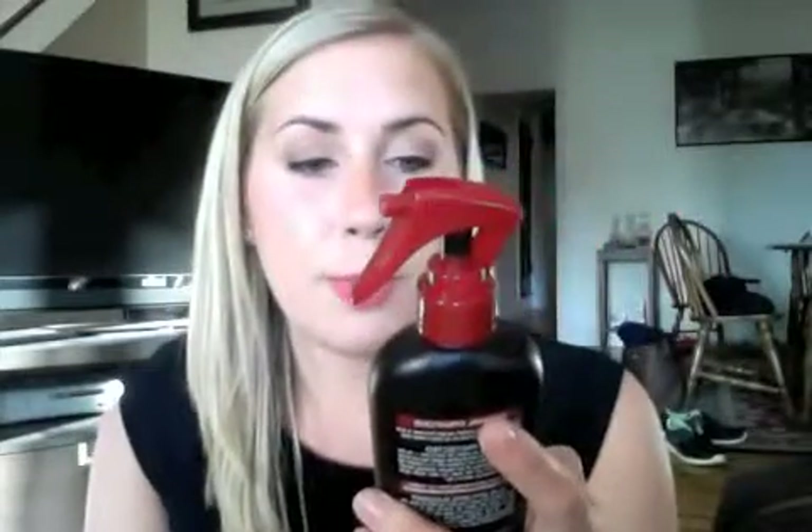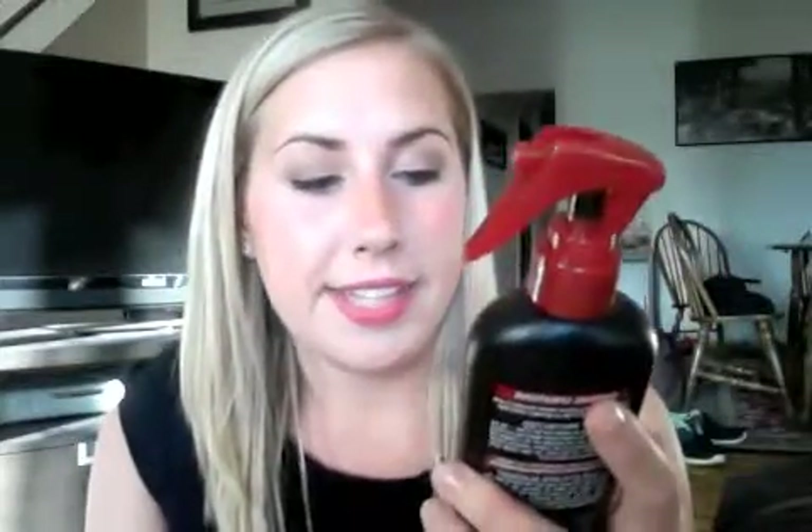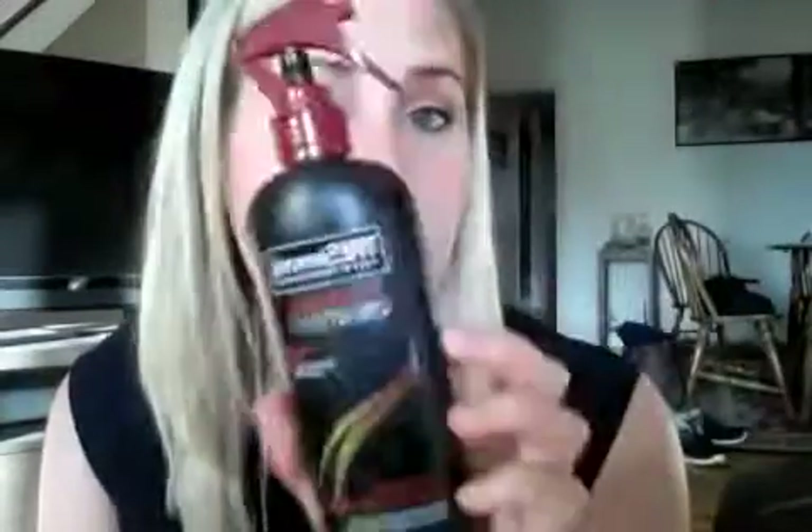The next thing I use is the TRESemmé Thermal Creations Heat Tamer Leave-In Spray — if you're a girl you know of this, it's a very popular product. I feel like this has been the best heat spray I've come by. Technically you're not supposed to use it with It's a 10 at the same time because they do the same thing, but sometimes for extra protection since I have colored hair I'll use this as a secondary product alongside the It's a 10.